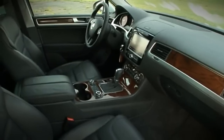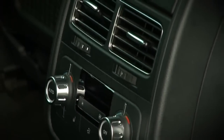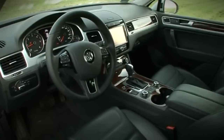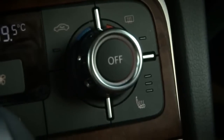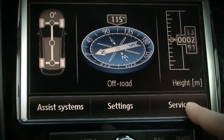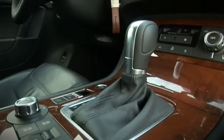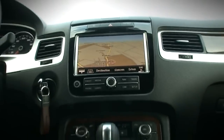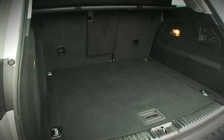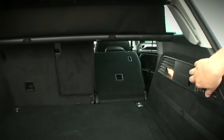Wnętrze ma zupełnie inny charakter. Model poprzedniej generacji bazował na elementach żywcem pobranych z limuzyny dla ludu – Phaetona. Tu jest zupełnie inaczej. To znany już z innych modeli nowy styl Volkswagena. 60-gigowy dysk, system audio z 12 głośnikami o łącznej mocy 620 W, regulowane elektrycznie pneumatyczne poduszki w oparciach klimatyzowanych foteli, a nawet zagłówki z regulacją w pionie i poziomie. Tego jeszcze w Tuaregu nie było. Pojemność bagażnika wynosi teraz od 580 do 1642 litrów, a szerokość przestrzeni bagażowej zwiększyła się o 190 milimetrów.